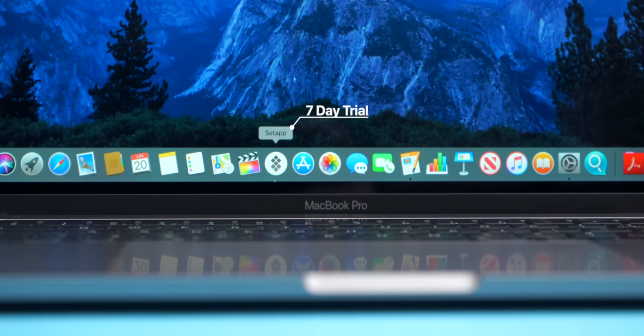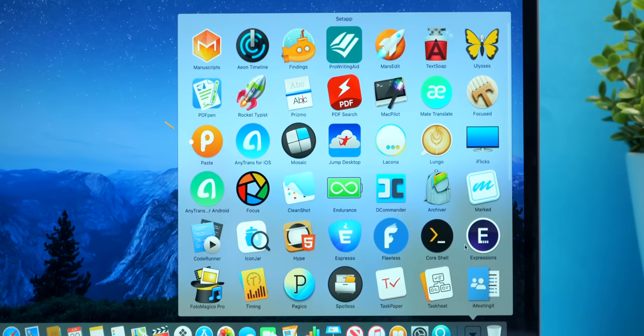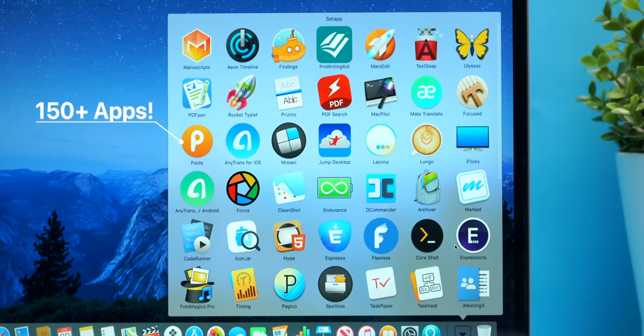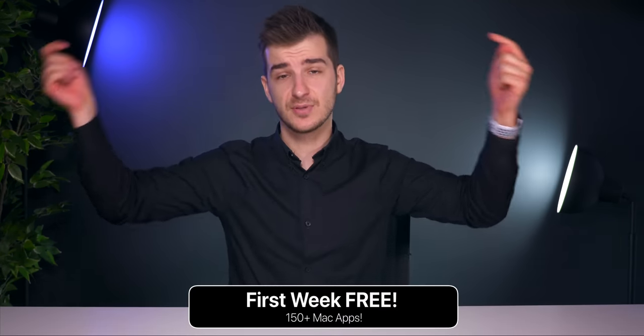The best part about Setapp is that they offer a seven-day trial so you can play around with all 150-plus apps before deciding to join. This makes Setapp a worthy alternative to Apple's own Mac App Store — a great way to test apps that would normally cost you hundreds or thousands of dollars, so it quickly pays for itself. Give it a try using the link below, as it's free for the first week.